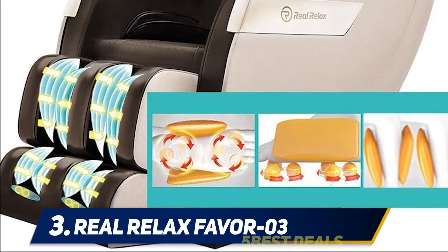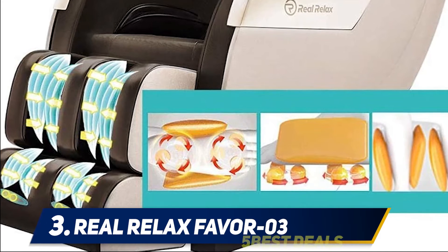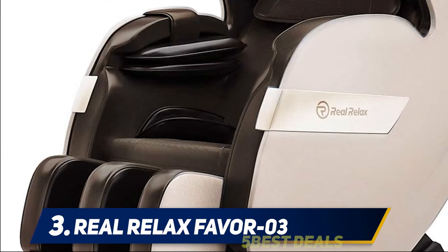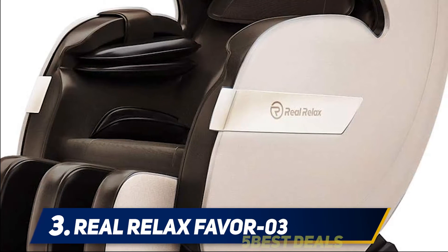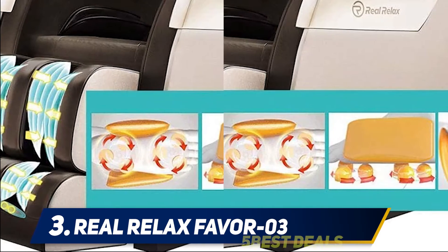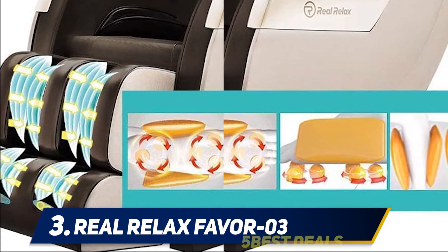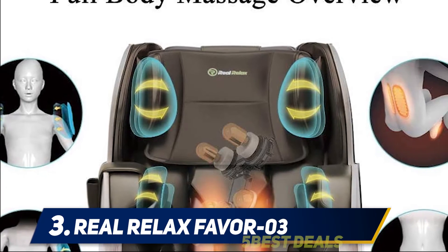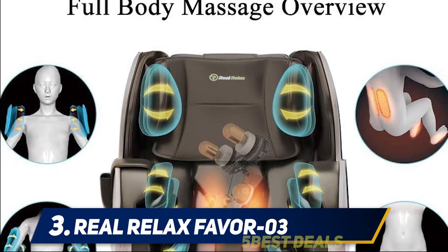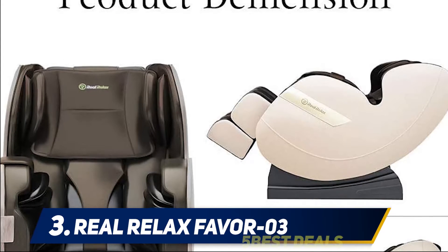At number three: the Real Relax Favor-03. This massage chair by Real Relax is one of the best budget massage chairs priced under one thousand dollars. It comes with a zero gravity function. Although many low-priced massage chairs have this feature, it's usually not that great. However, the Real Relax massage chair has a zero gravity setting that works very well, making it a perfect choice for people on a strict budget.